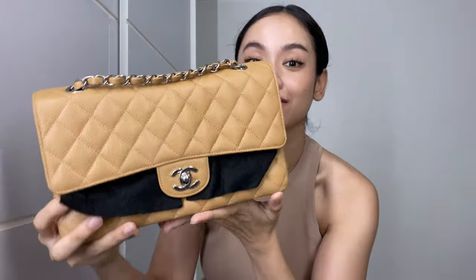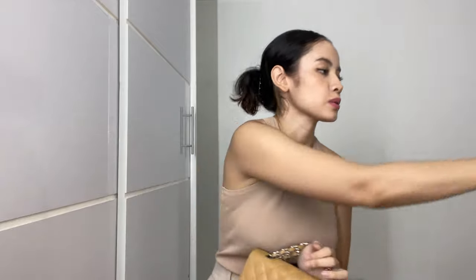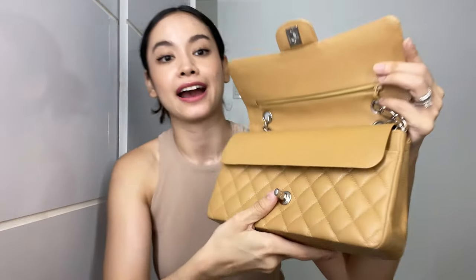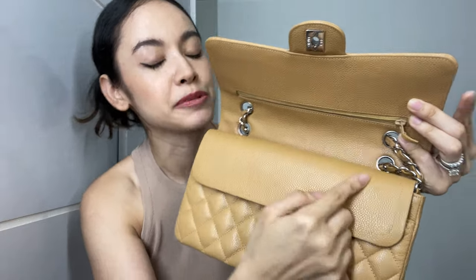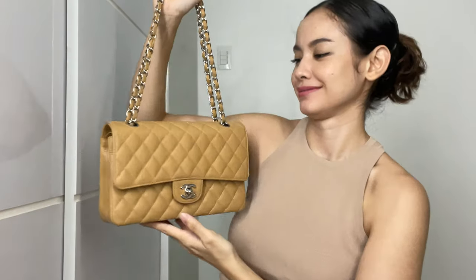Here she is! She's a dark beige medium classic flap with silver hardware — it is so gorgeous. It's actually the first time I've gotten this little felt thing you put in between the flaps. This is my first time getting a second-hand bag with like no damage on the inner flap — usually that part is damaged like crazy. It looks pristine.